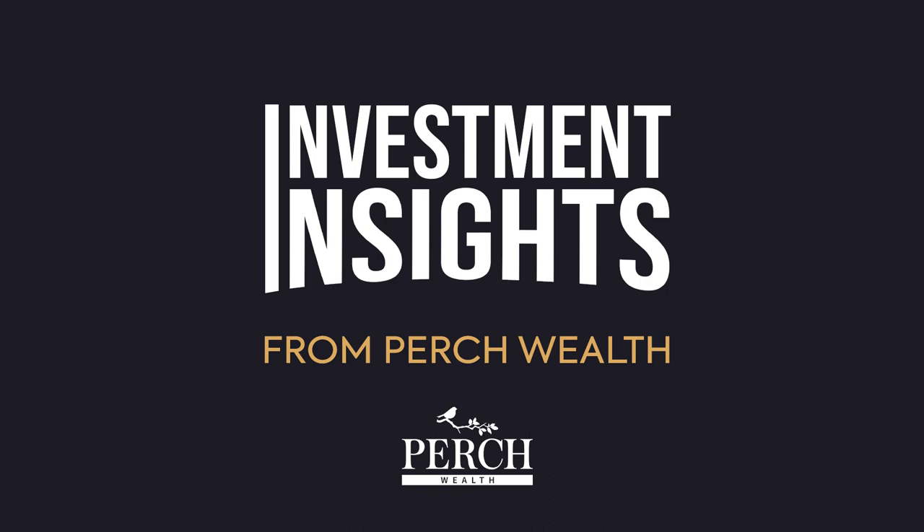Welcome to Investment Insights from Perch Wealth, your ultimate guide to smart real estate investment and achieving your financial goals. Your host, Ehud Gersten, is a renowned expert and the founder of Perch Wealth. His team specializes in 1031 exchanges and breaks down complex concepts into digestible strategies for financial independence. Dive deep into the world of investment, from the intricacies of 1031 exchanges to expert insights on real estate investments.